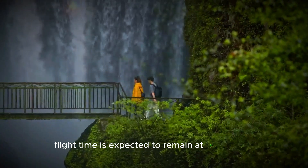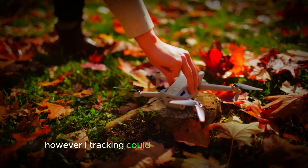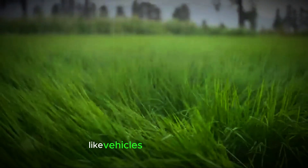Flight time is expected to remain at 40 minutes, aligning with the Mini 4 Pro. However, eye tracking could see a much-needed boost, with better accuracy in tracking fast-moving subjects like vehicles for longer periods.